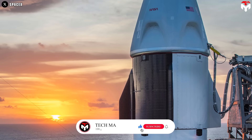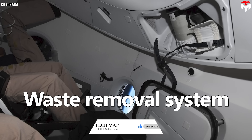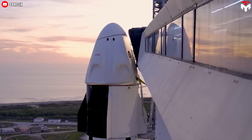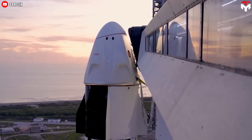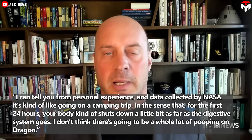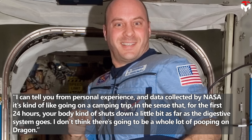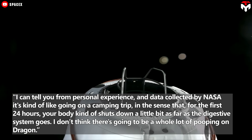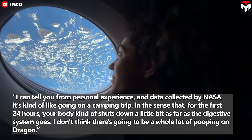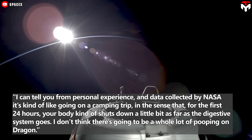And, of course, an indispensable part is the toilet. The SpaceX toilet is officially called the Crew Dragon Waste Removal System, and it's located on the ceiling of the spacecraft. However, as former NASA astronaut and current SpaceX consultant Garrett Reisman has said, it's kind of like going on a camping trip, in the sense that for the first 24 hours, your body kind of shuts down a little bit as far as the digestive system goes. He doesn't think there's going to be a whole lot of pooping on Dragon.